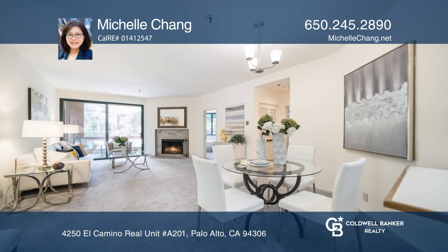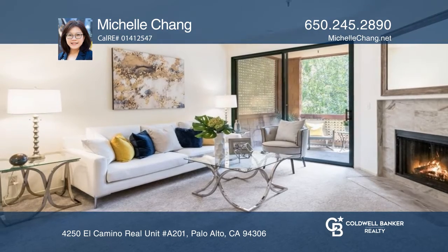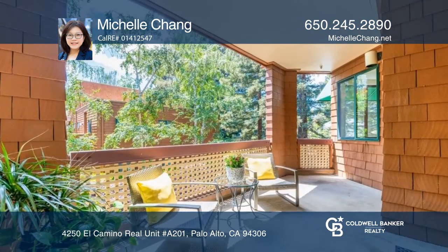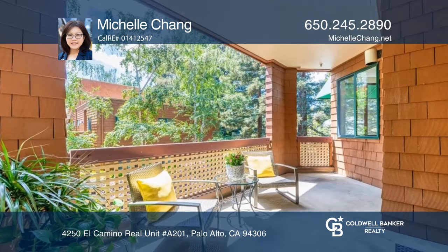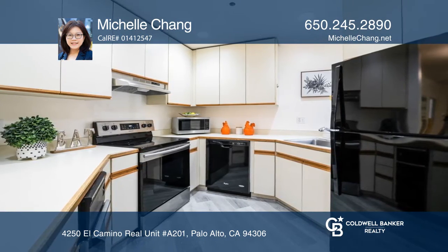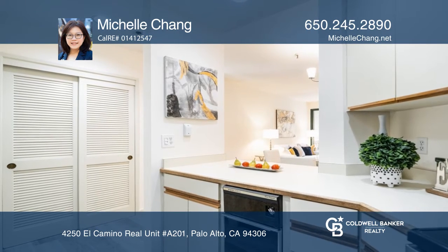This charming and private end-unit one-bedroom plus den condo is in a peaceful location with gorgeous mature tree views. It features a formal entry foyer, a beautiful living room with abundant light, a fireplace, and access to a large balcony for lounging or entertaining.